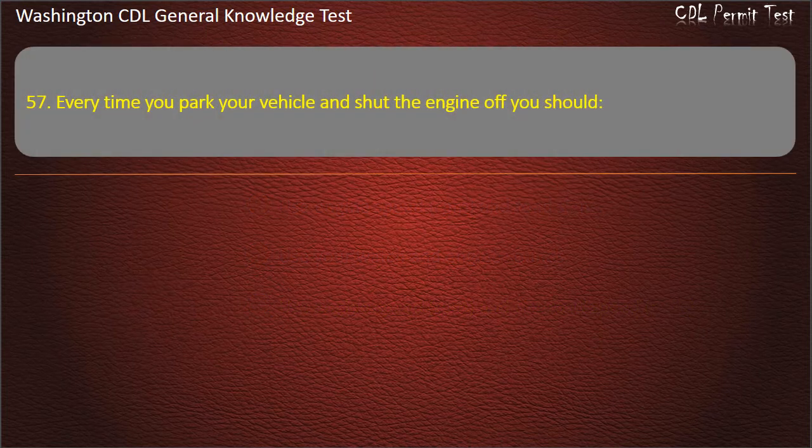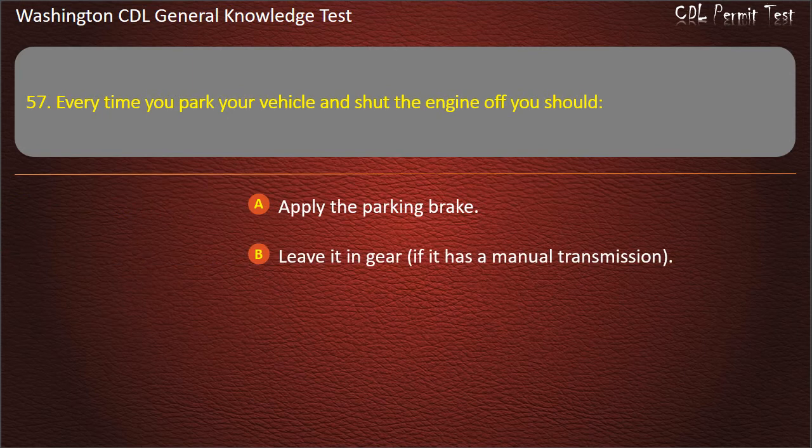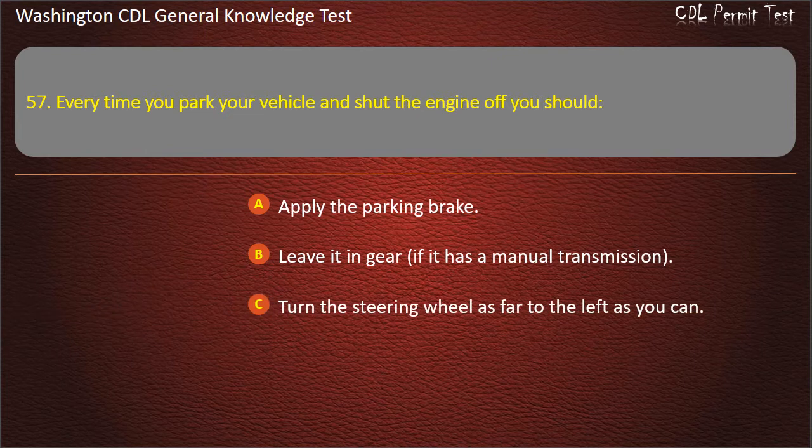Question 57. Every time you park your vehicle and shut the engine off, you should: Apply the parking brake; Leave it in gear if it has a manual transmission; Turn the steering wheel as far to the left as you can. Answer: Apply the parking brake.